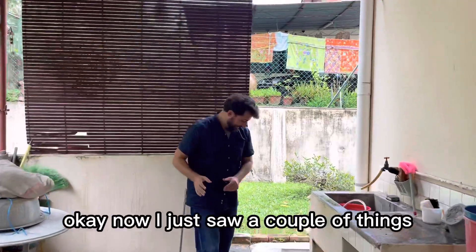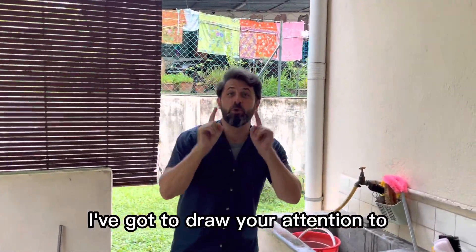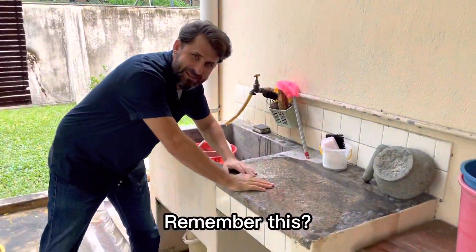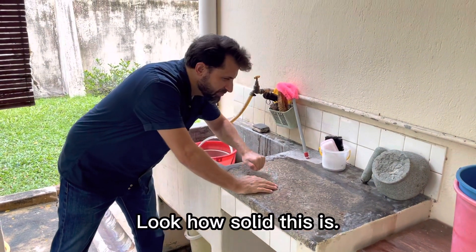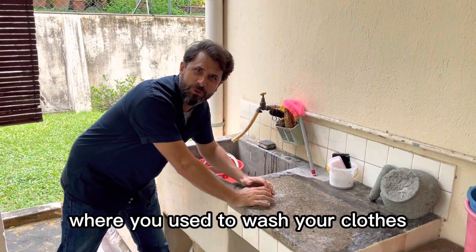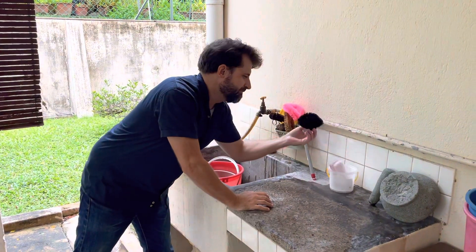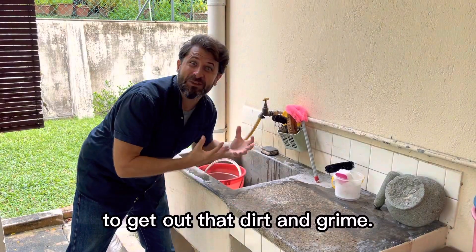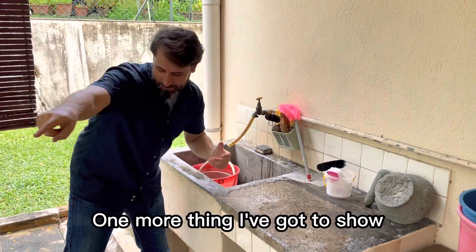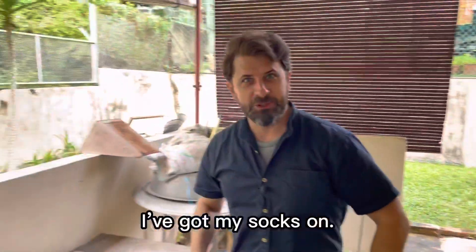So I'm in the backyard here. I just saw a couple of things I've got to draw your attention to. They still have them in many kampongs as well — look how solid this is. This is the scrubber board, where you used to wash your clothes. You'd get your clothes rubbing together to get out that dirt and grime.